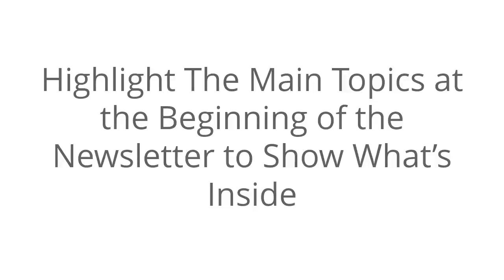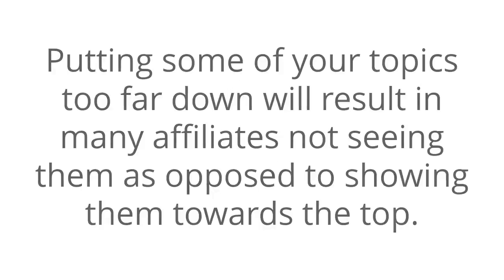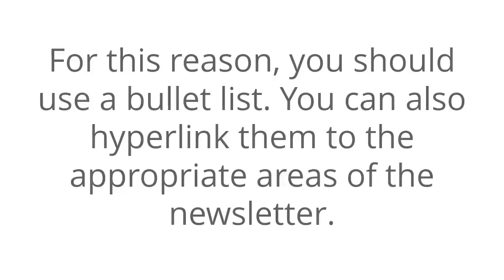Highlight the main topics at the beginning of the newsletter to show what's inside. Putting some of your topics too far down will result in many affiliates not seeing them, as opposed to showing them towards the top. For this reason you should use a bullet list. You can also hyperlink them to the appropriate areas of the newsletter. This will make it easy for affiliates to find the information that they want.